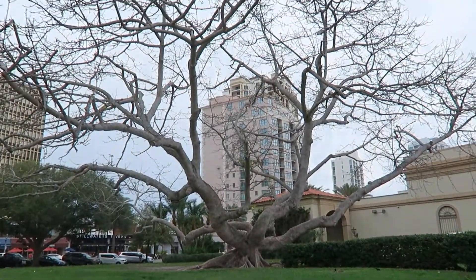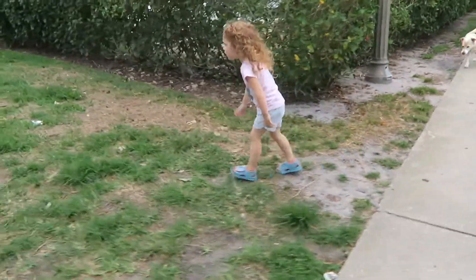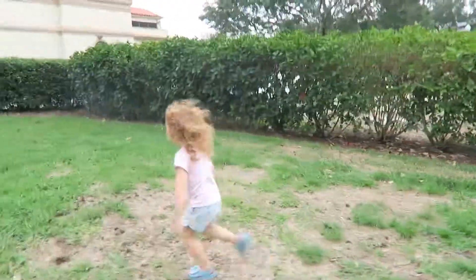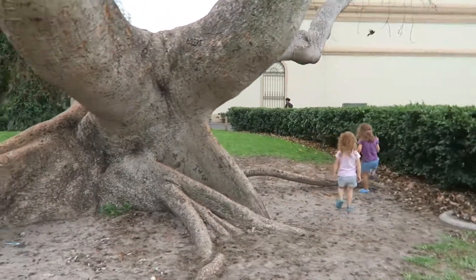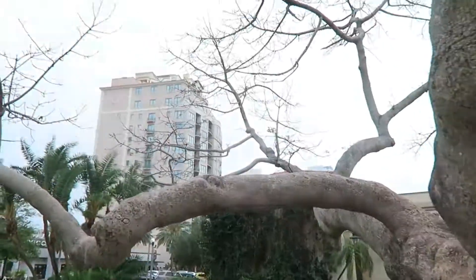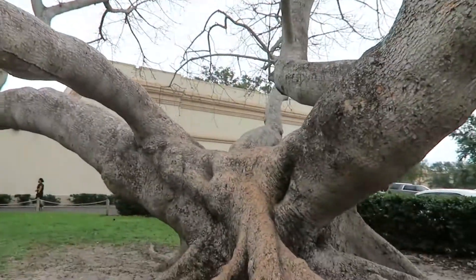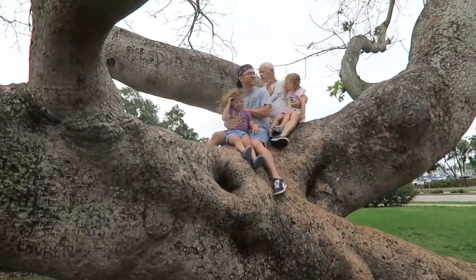Look at this one! You want to play in it? Maya, look at this tree — look how big it is. What do you think?